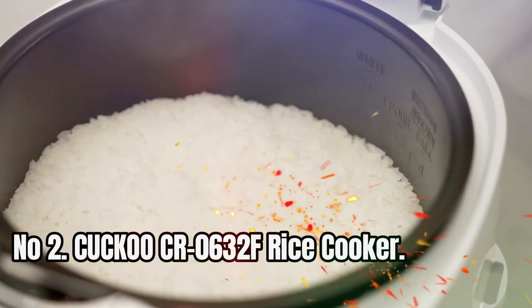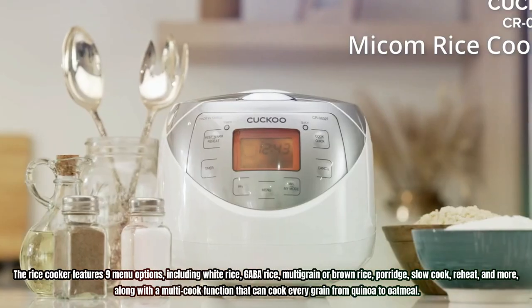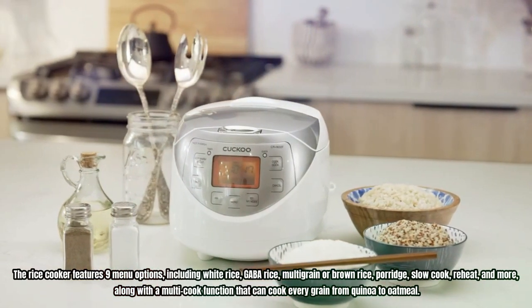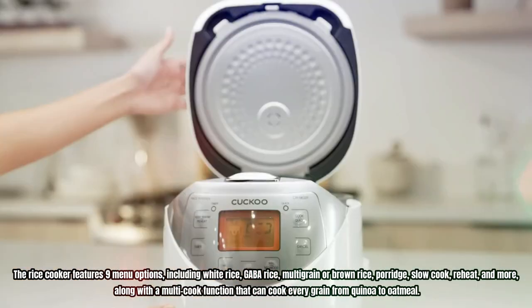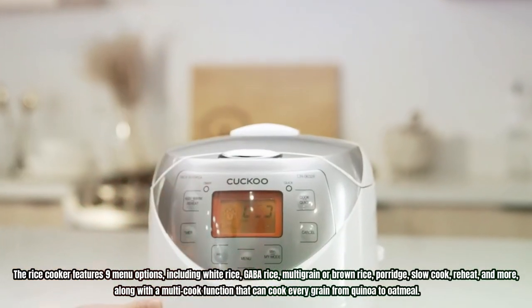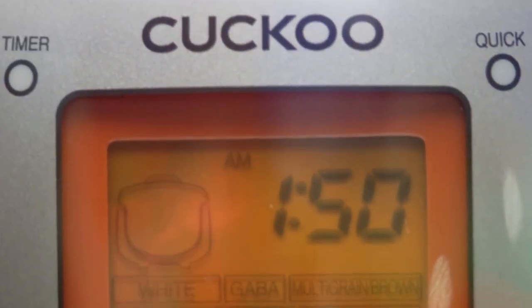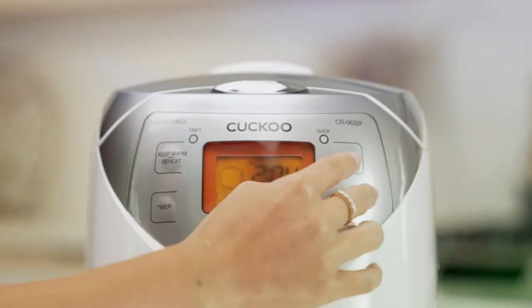Number 2: Cuckoo CR0632F Rice Cooker. This rice cooker features 9 menu options, including white rice, GABA rice, multi-grain or brown rice, porridge, slow cook, reheat, and more, along with a multi-cook function that can cook every grain from quinoa to oatmeal. With a 12-cup cooked capacity, it's perfect for small family gatherings or entertaining a few guests.